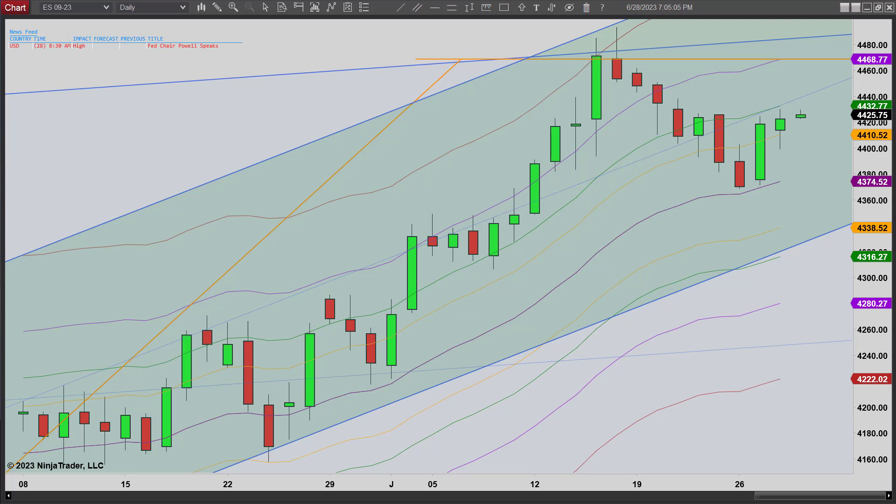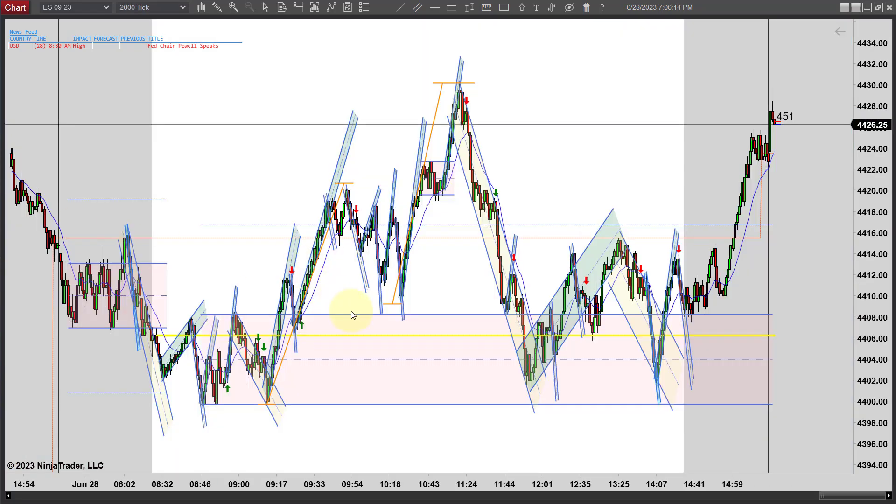So let's flip over to the 2,000 tick intraday chart and we'll take a look at the trades. Not a lot of trades today — not a very good trading day. But let's go through what trades there are and we'll wrap this day up. Here's a look at our 2,000 tick chart. You can see we were sideways, dropped down,